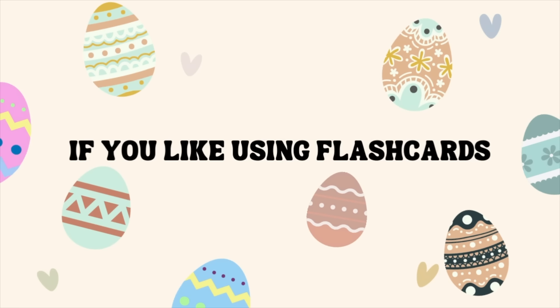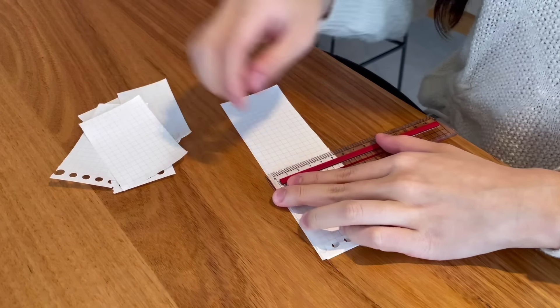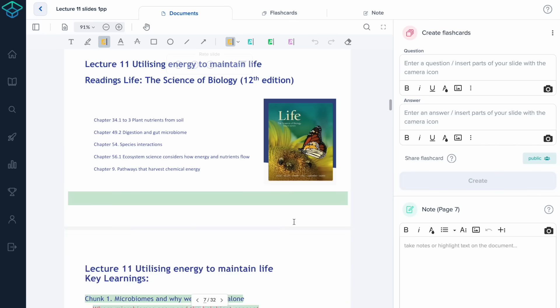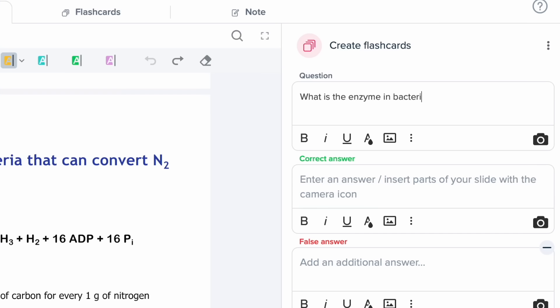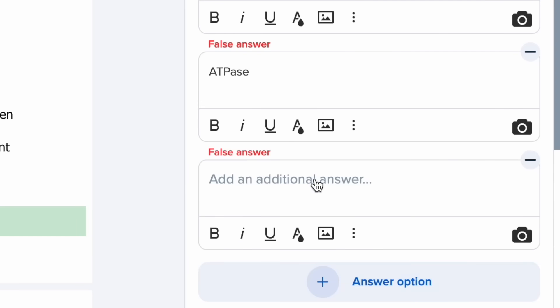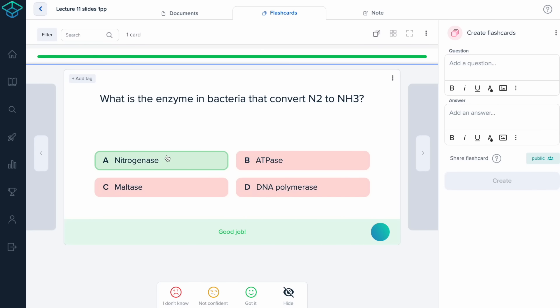Next, if you like using flashcards — everyone knows how annoying it is to make flashcards because they take so long. So I prefer using a website and I use Study Smarter. You create an account, upload your lecture slides or notes, write your questions and multiple choice answers, or create flashcards really easily. It's such a simple and easy way to revise for those of you who are visual learners and like using flashcards.